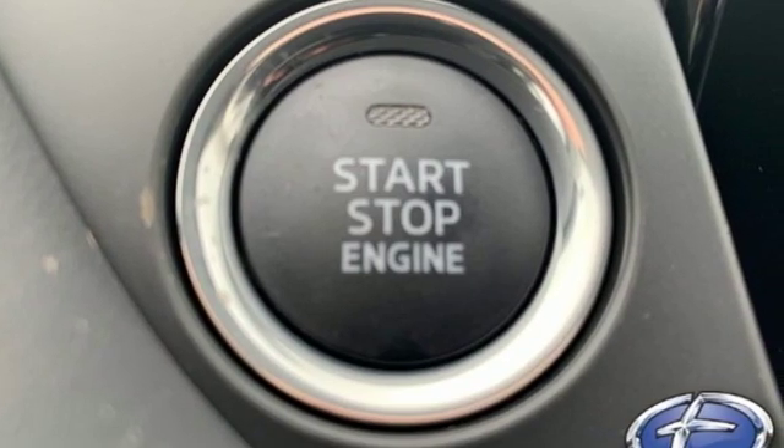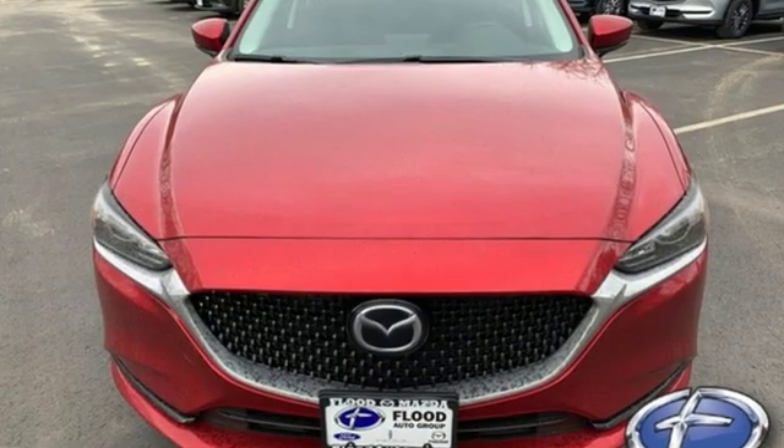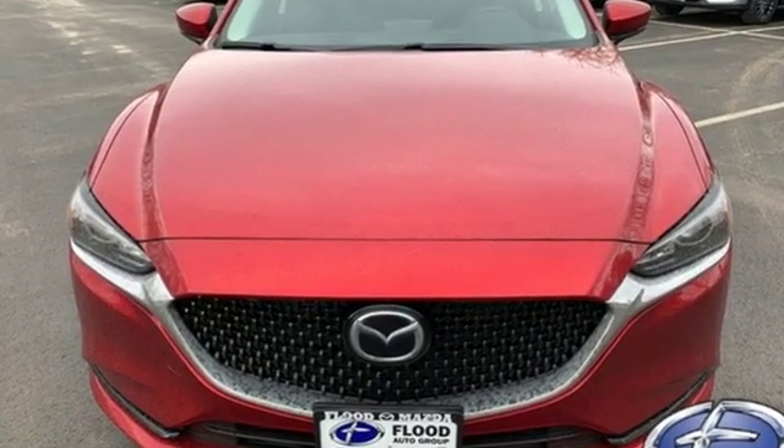With Mazda, driving is what matters most. There's even more to see in person. Take it for a test drive today.